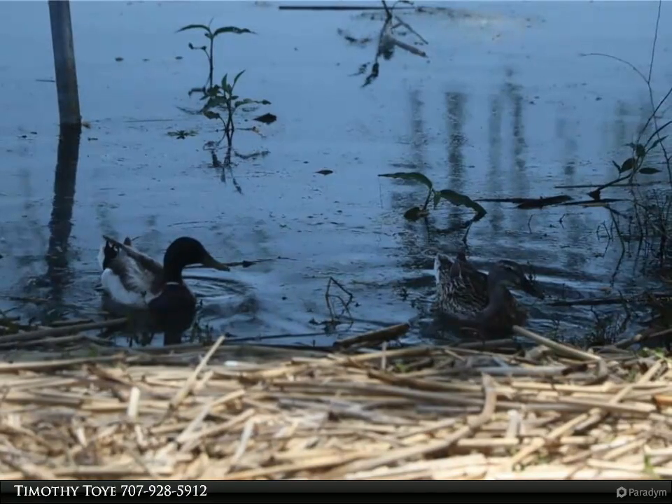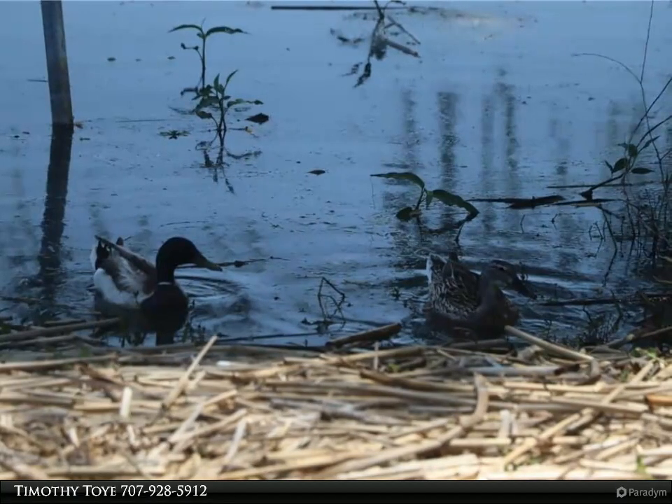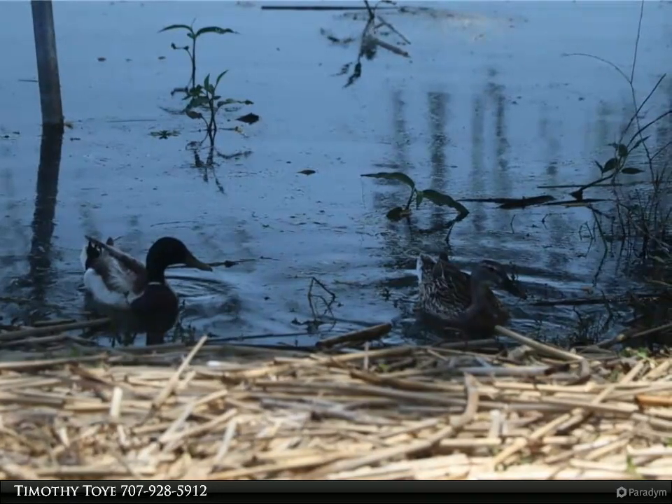Approaching the home, you are greeted by a beautifully stamped and stained concrete driveway leading to the Dutch barn doors of a 300 square foot multi-use room in each unit — perfect for a third bedroom or additional living space. The home features luxury vinyl flooring, butcher block countertops, and high-end cabinetry.